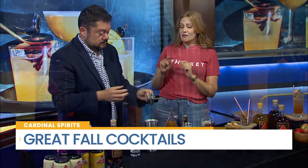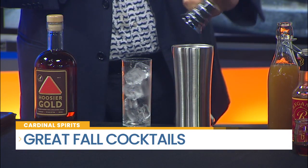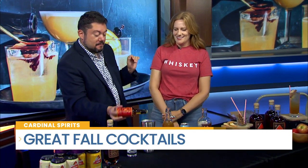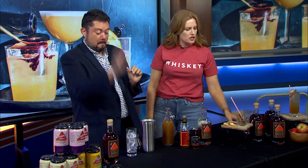Then measure out a half ounce of maple syrup. Choose your favorite maple syrup, and if you've got a fun spiced syrup, like a cinnamon syrup or a vanilla syrup, this is the perfect cocktail to use it in. Then we're going to do a couple dashes of orange bitters — just a dash — and then stick a cinnamon stick in there as well.